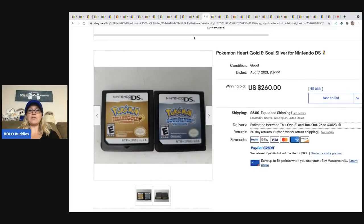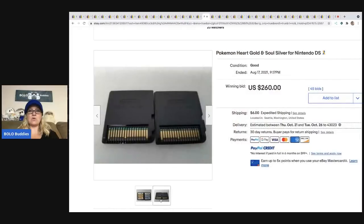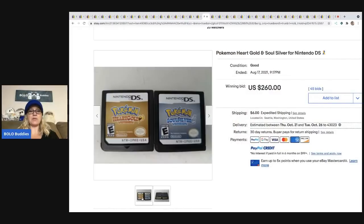The next item is Pokemon Heart Gold and Soul Silver for Nintendo DS. These sold for $260 plus shipping. I've actually sold something Pokemon before — it was just the packaging, no games — and it was definitely a bolo. I have a video on it.